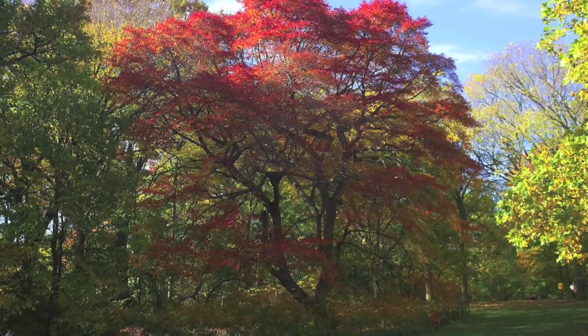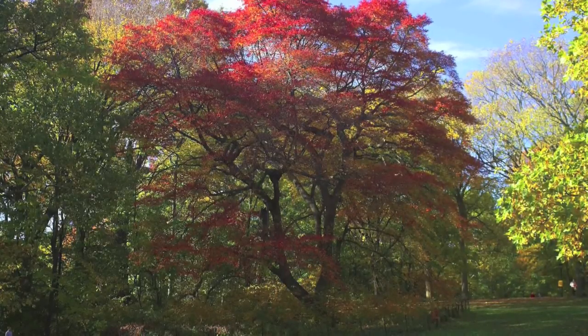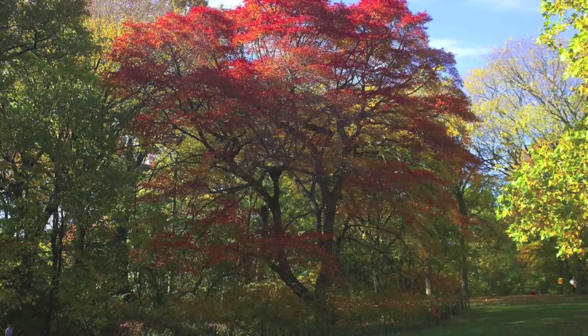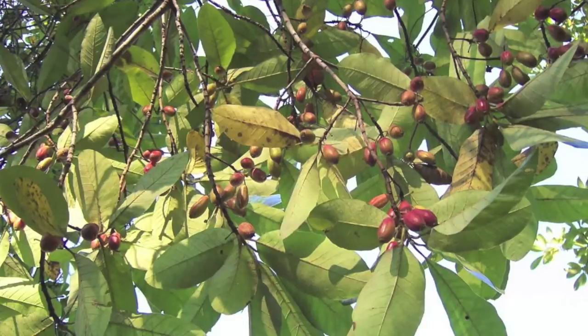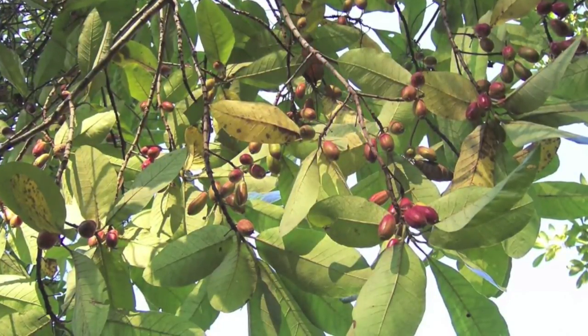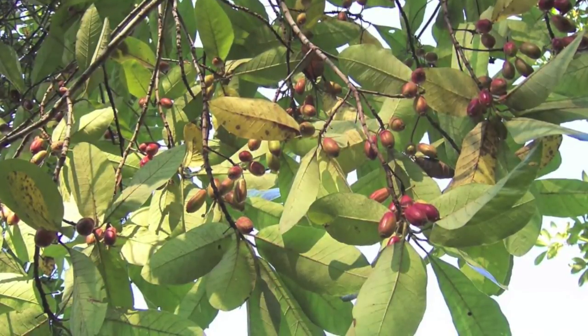These great trees will grow to be 50 feet high and around 30 feet wide. They also do well in various soil types and in full sunlight. Tupelo trees grow in zones four through nine and are also known by the botanical name Nyssa sylvetica.